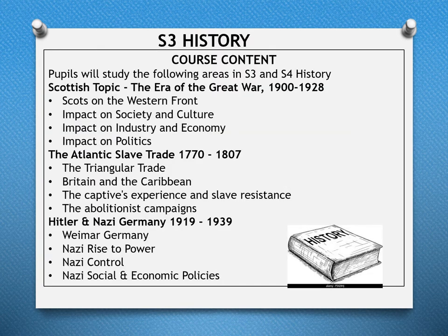In the S3 History course, pupils study the following topics in S3 and S4. The Scottish topic is the Era of the Great War, 1900 to 1928 — pupils learn about Scots on the Western Front, the impact on society and culture, industry and economy, and politics. In the British topic, pupils study the Atlantic Slave Trade from 1770 to 1807, learning about the triangular trade, Britain and the Caribbean, the captors' experience, slave resistance, and the abolitionist campaigns.